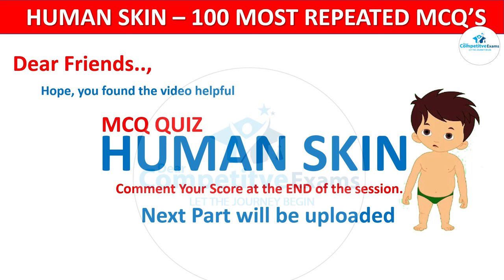So friends, what's your score out of 25? Please comment in the comment section. I hope you found the video helpful. If so, please like, subscribe, and share our channel. The next part of this quiz will be uploaded the day after tomorrow, on Saturday. Visit our channel for more videos and MCQs about the medical field. Thank you so much and have a great time.